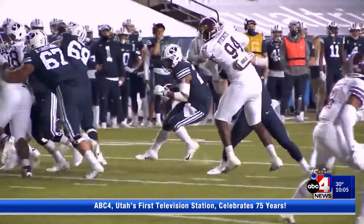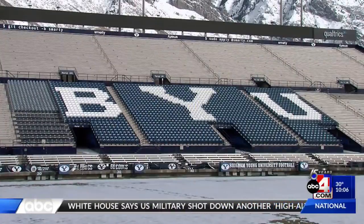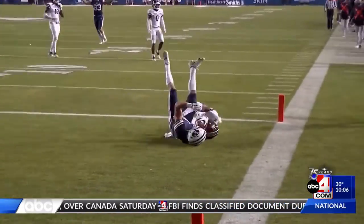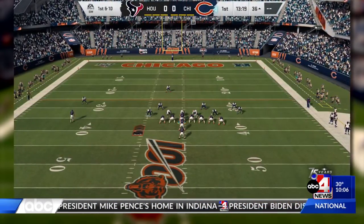Lee and his team created this algorithm by first looking at real game footage provided by the BYU football team. However, the video given to them only showed a few different angles of the field. We got the video footage from the BYU football team, but it doesn't quite have what we need, so we bought the Madden football game and found what we need using that game.